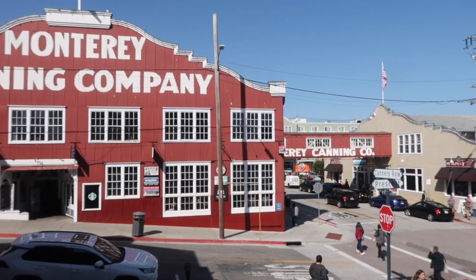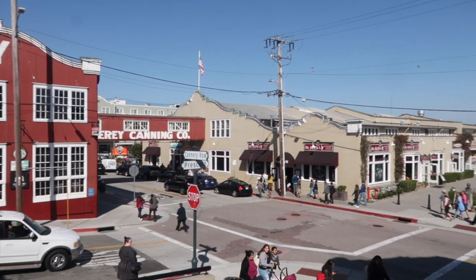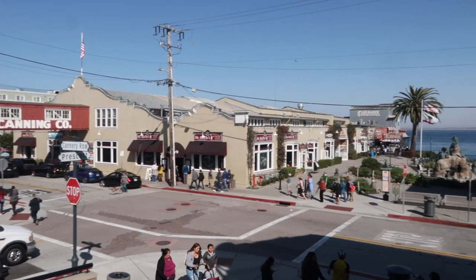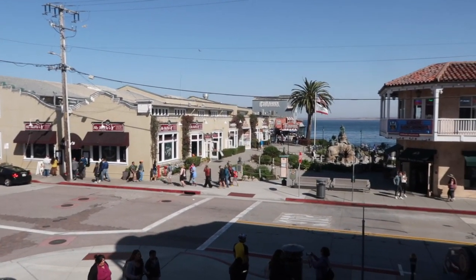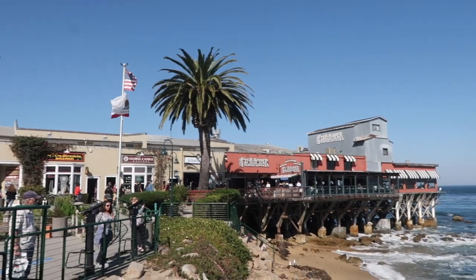Cannery Row, Monterey Bay. We've been to the aquarium and that was fantastic. We just had an ice cream on the seafront. It's a beautiful clear day and we're totally enjoying being in the seaside environment. It's very busy with lots of places to eat and have coffee. We're at the old pier in Monterey having a walk around.